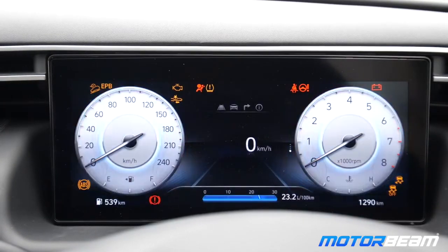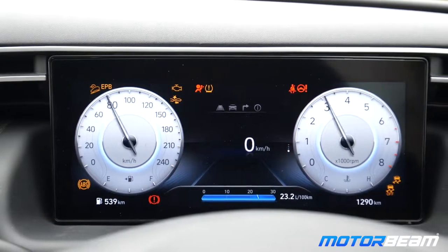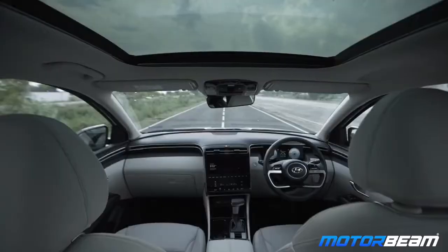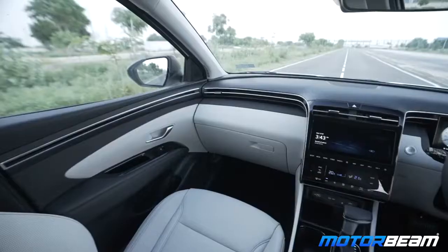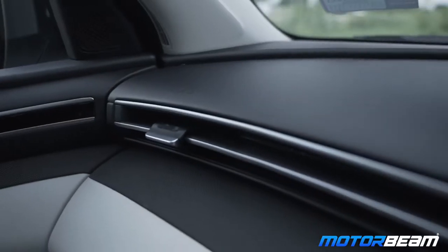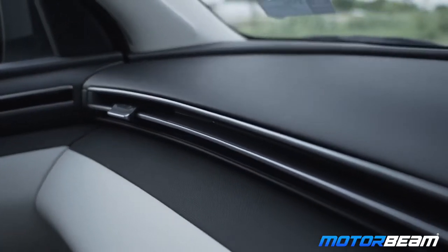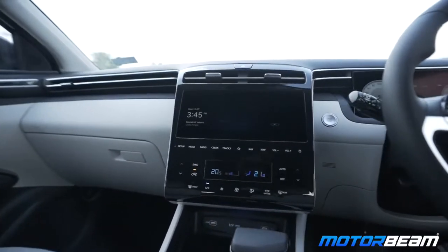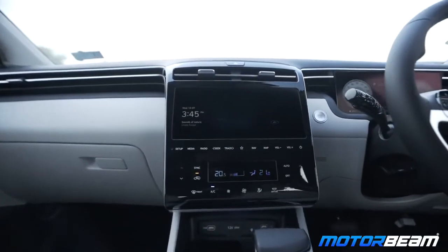The instrument cluster is the same one which you get on the Alcazar — it actually came on the Tucson first, but in India we got it on the Alcazar. It's a tablet format, looks very neatly integrated. Overall, even the quality of all the materials on the dashboard, on the cabin, the fit and finish is so nice. It is indeed worth the money you're paying — you're paying around 40 lakh bucks, it feels worth it. Lots of soft touch materials, the infotainment is also very nice.